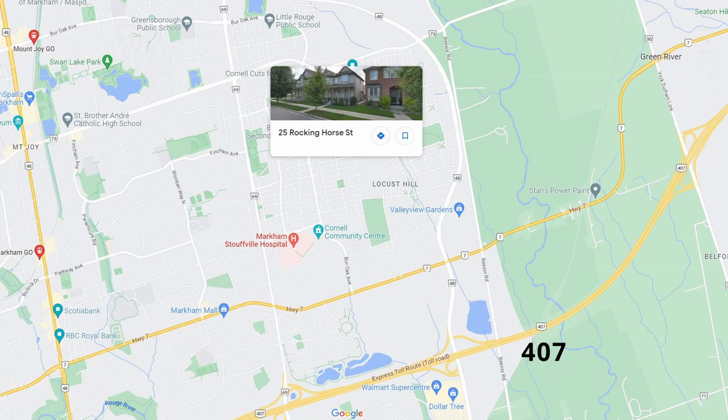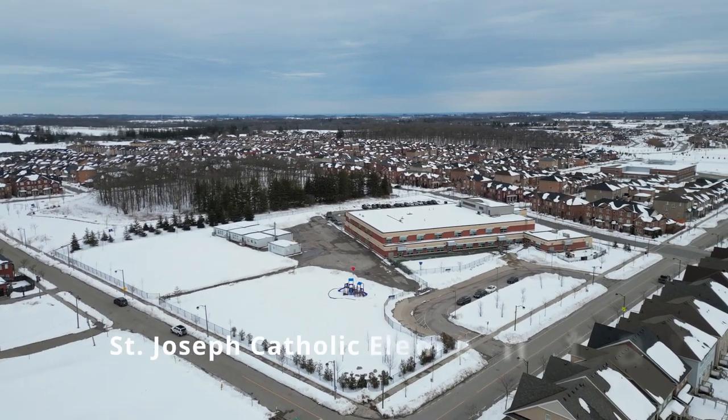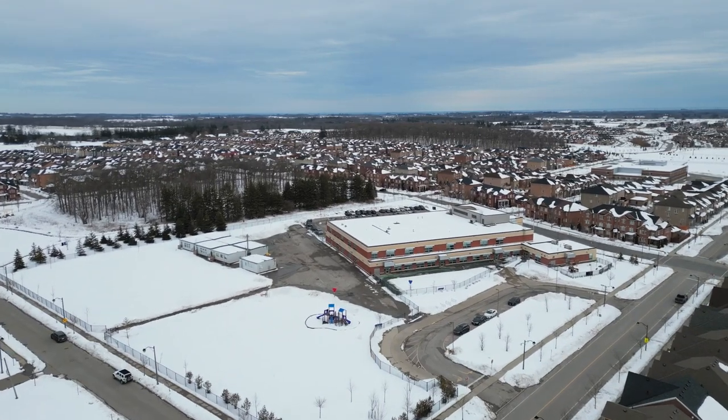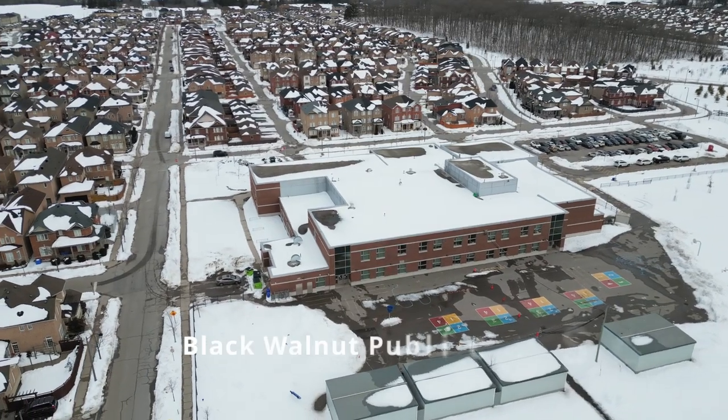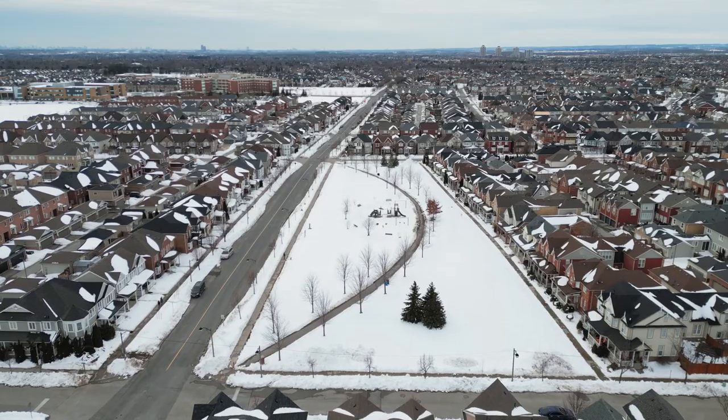We are located in the desirable community of Cornell. We're only minutes from the 407, Main Street, Markham, the GO train, and even the beautiful new Cornell Community Center. We're walking distance to St. Joseph's Catholic School and Black Walnut Public School, with amazing amenities and close by parks.